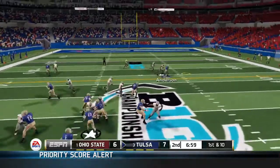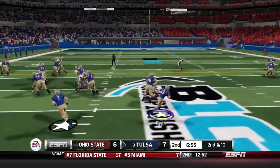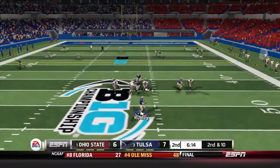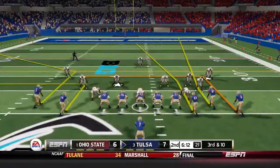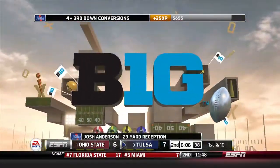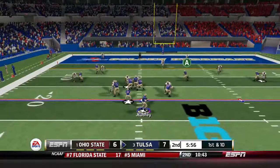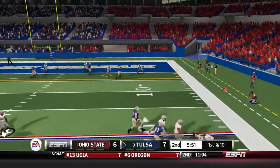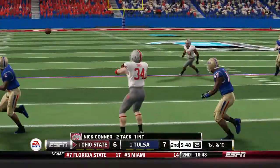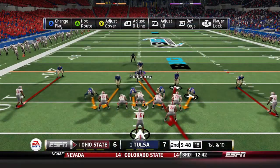Second quarter begins for Tulsa. Brian Ryan gets a nice first down run. Rugby throws it away when everyone's covered. Anderson makes a catch and breaks a tackle for the first down — the most reliable receiver on the team. Rugby rolls out and fires, but it's intercepted — a red zone turnover in the Big Ten Championship game. That's been a problem all season, getting greedy and throwing interceptions.